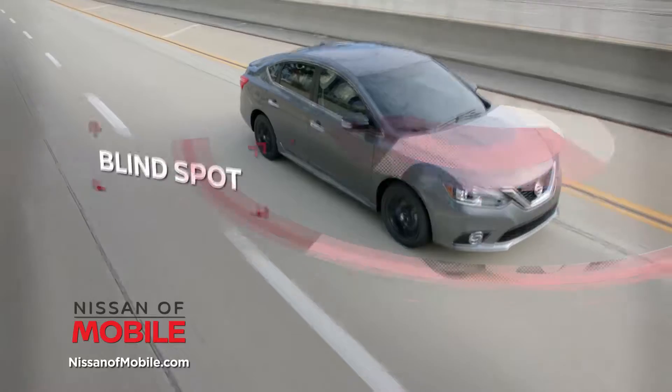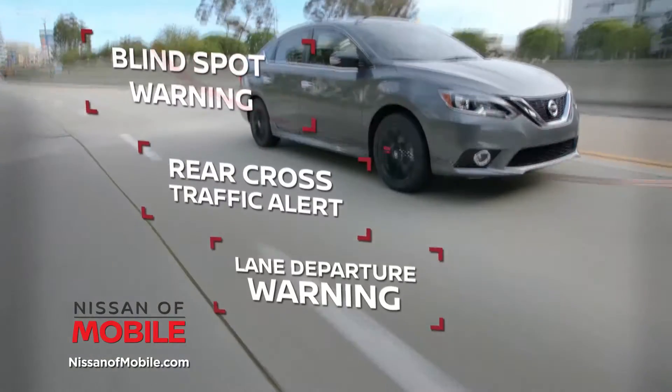Safer, with features like blind spot warning, rear cross-traffic alert, and lane departure warning.